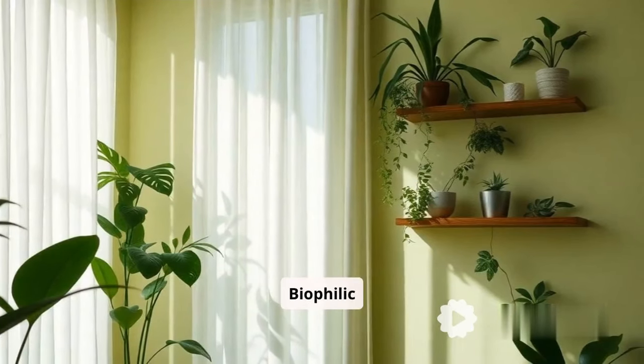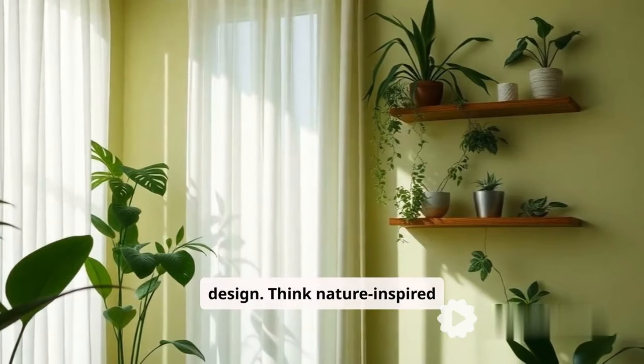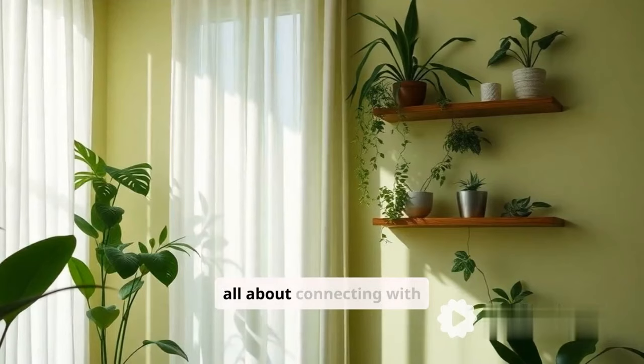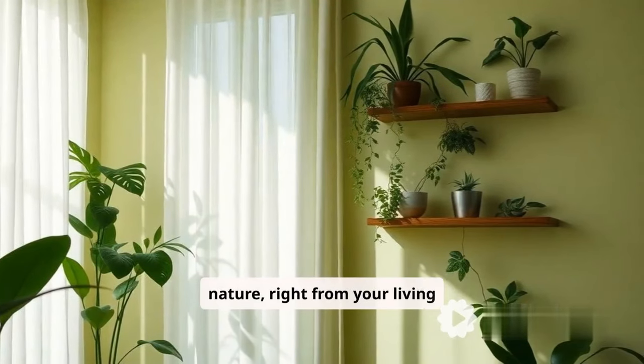Trend number one: biophilic design. Think nature-inspired prints and fabrics that bring the outdoors in. It's all about connecting with nature right from your living room.